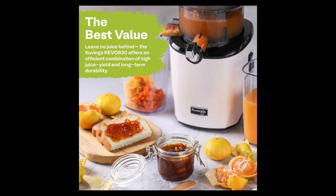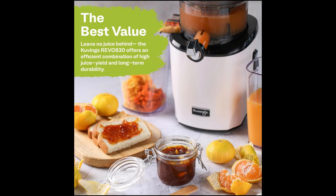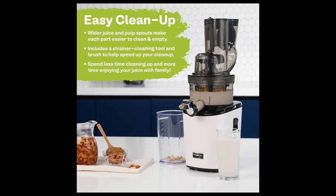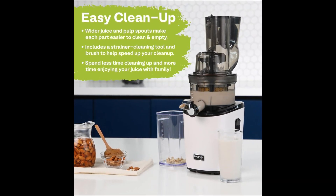Equipped with a smoothie and sorbet attachment, the Revo 830W offers versatility for creating a variety of healthy beverages and treats. With its easy cleanup design, this juicer simplifies maintenance, making it a perfect choice for health-conscious individuals seeking convenience without compromising on nutrition.